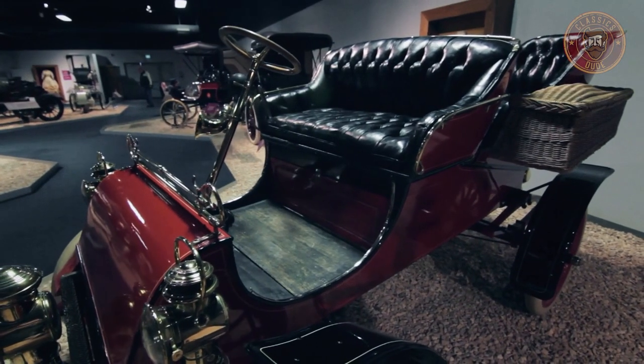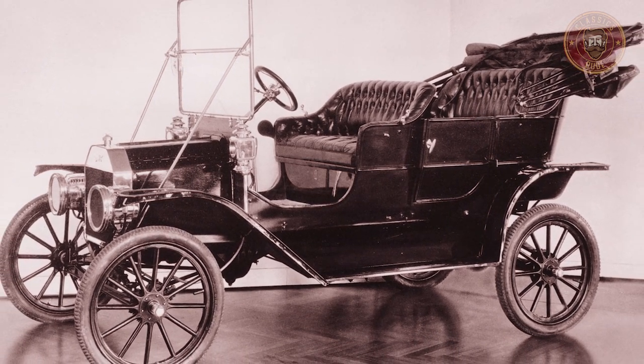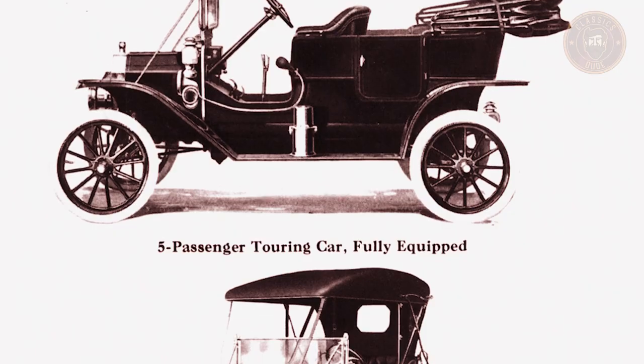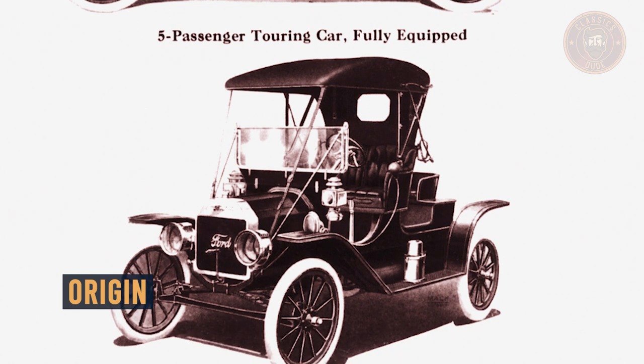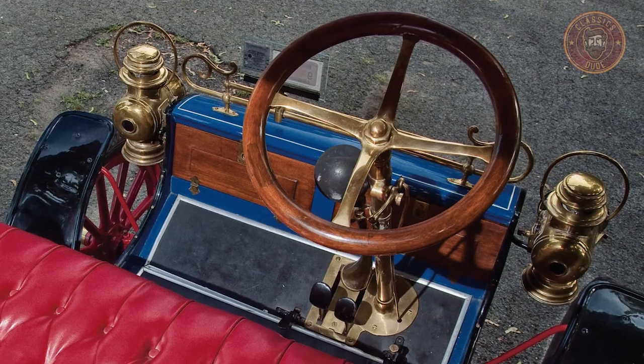Prior to the manufacture and massive success of the Ford Model T, the company had produced several cars, and the Ford Model A was one of them. With production commencing in 1903, the original Ford Model A was actually the first car produced by the Ford Motor Company.